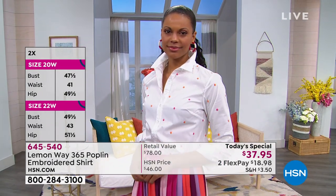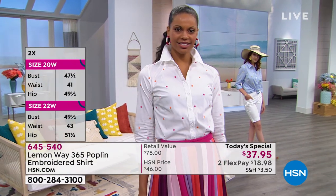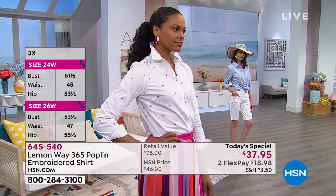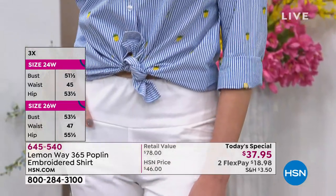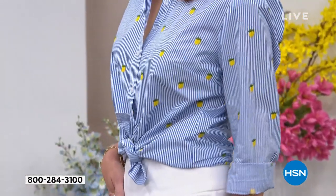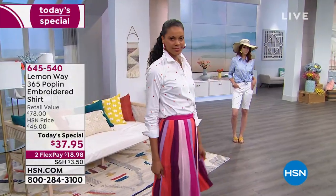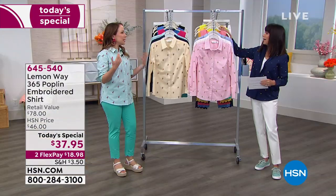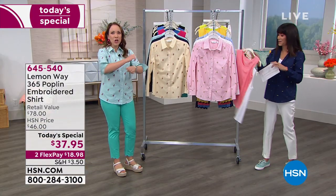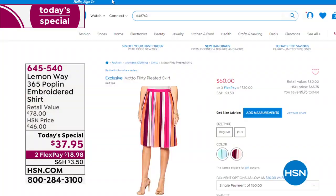We're talking about spring and summer right around the corner, but you can wear this year round. That's why they call it the 365 Poplin — it has that nice blend. You've got cotton with breathability, super soft on your skin, with a little polyester that gives it that polished look, plus the spandex so it moves with your body. You're not going to feel restricted — whether you're playing with the kids or running errands, you're not going to feel constricted.